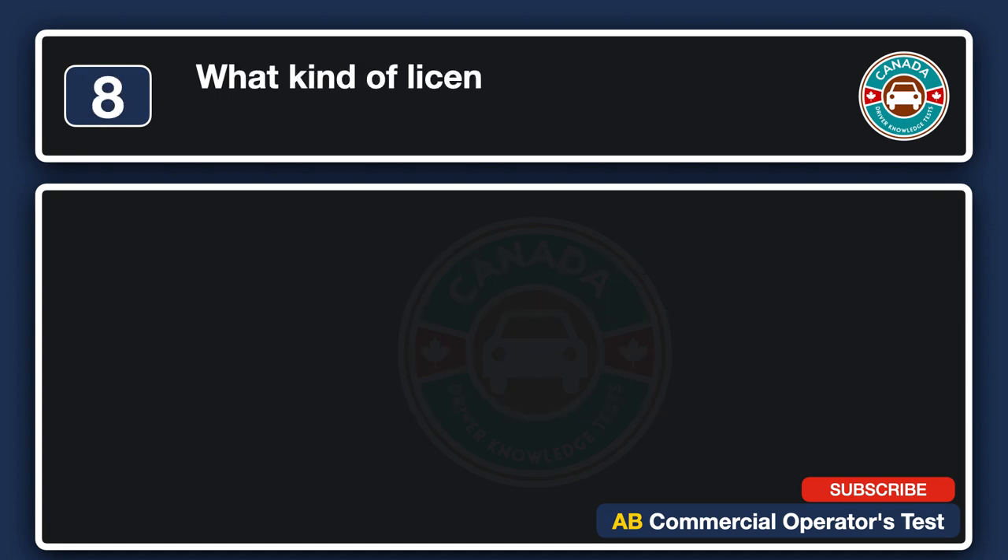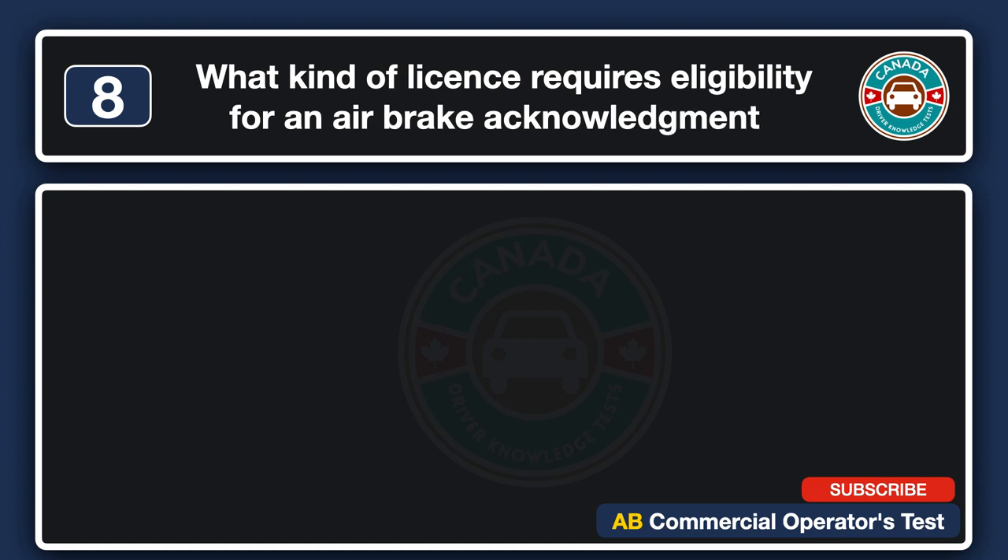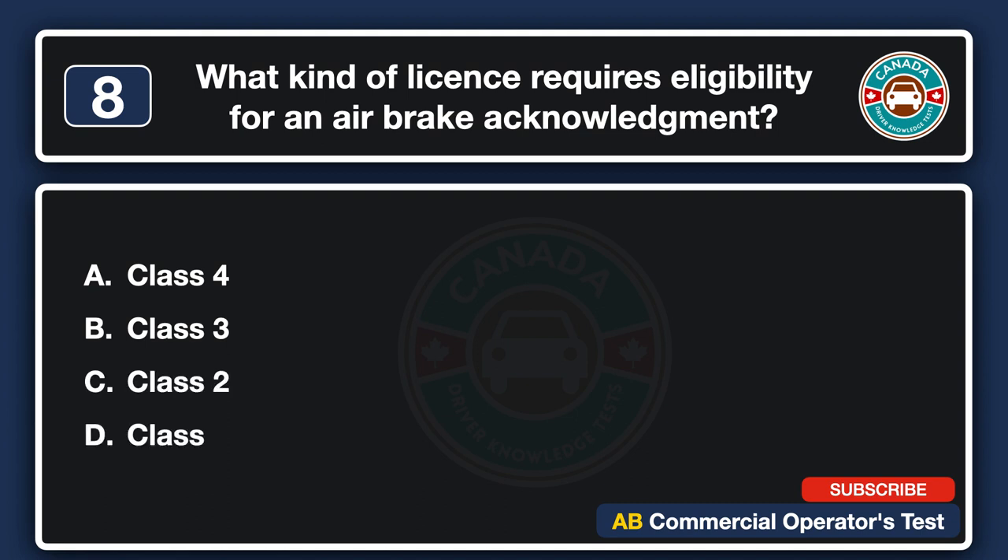What kind of license requires eligibility for an air brake acknowledgement? A. Class 4. B. Class 3. C. Class 2. D. Class 1. The answer is D: Class 1.